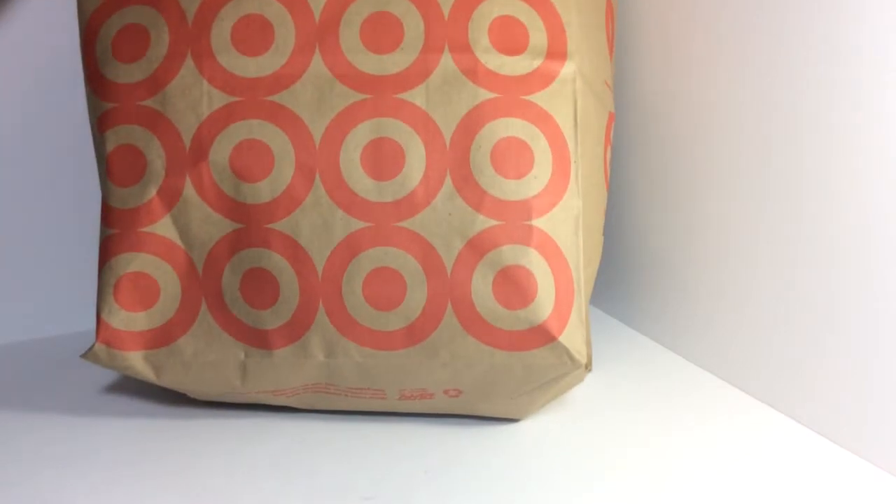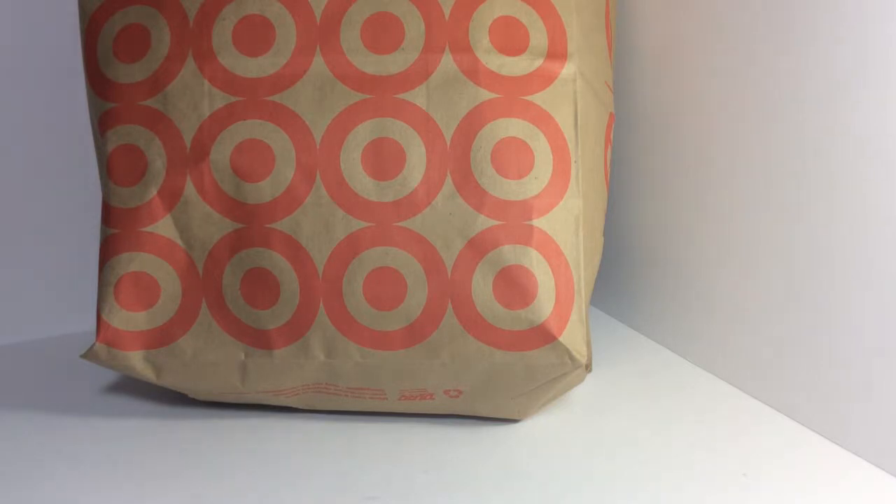What is up guys, ToyReviewer324 here back again with another video. Today I'd like to show you my haul that I got from Target. Even though the title says back to school haul slash Target haul, I got some back to school items and I also got some pretty cool things from Target too.